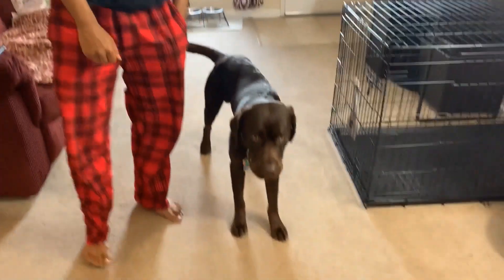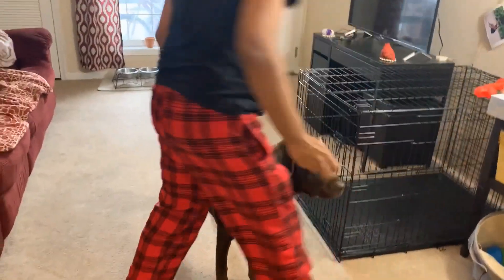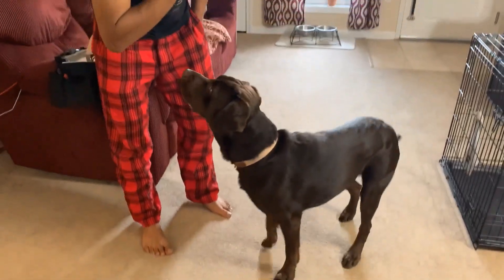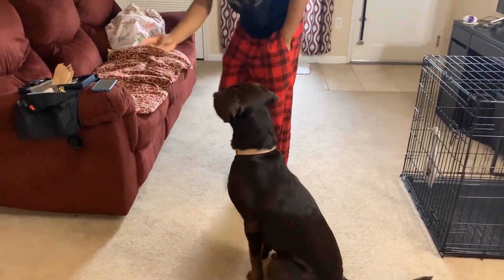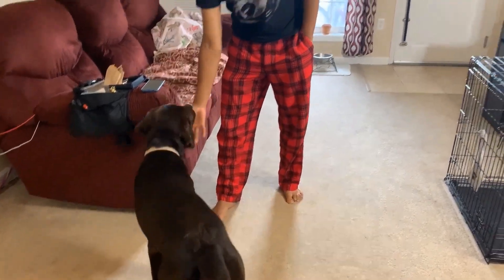The next trick is taking a flat card from the surface — a flat item from the surface. I am using this one. Sit. Get it. Good boy!